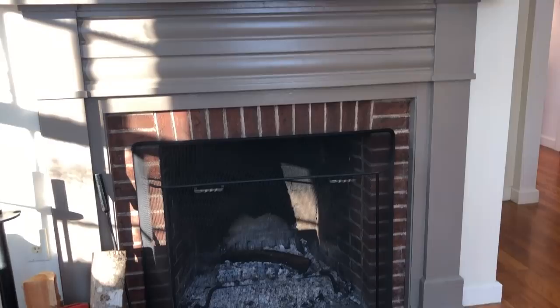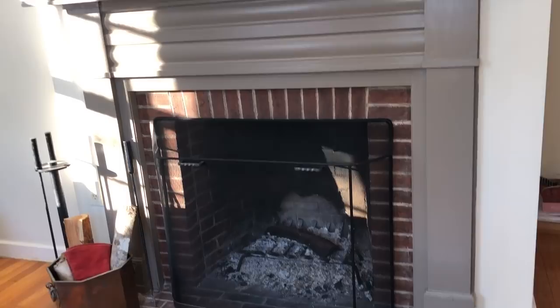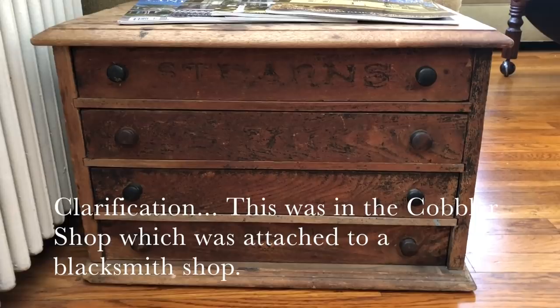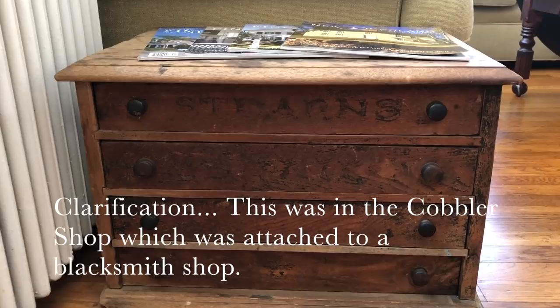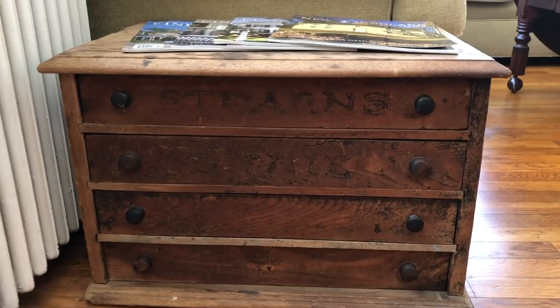Whenever we sell the home it stays with it — it fit perfectly and I only had to add some molding to the bottom. This piece also came from my childhood home — it was in the blacksmith shop on that property. The property had a blacksmith shop, a mill, chicken coops, and a root cellar — a really great property to grow up on. The cobblestone shop also had a blacksmith shop attached to it.